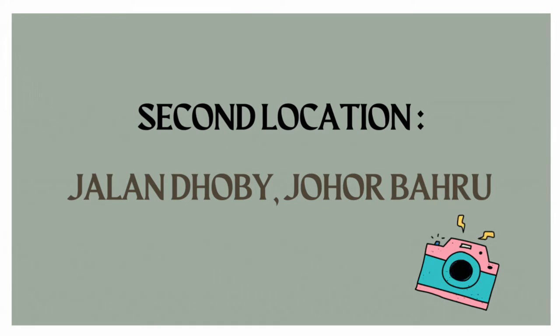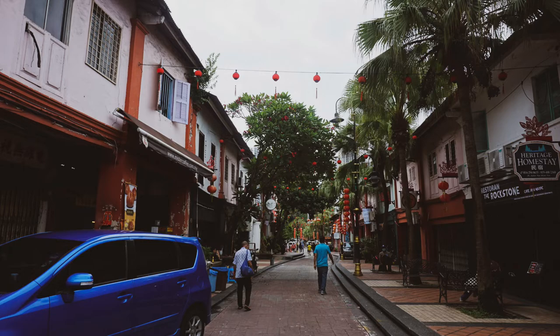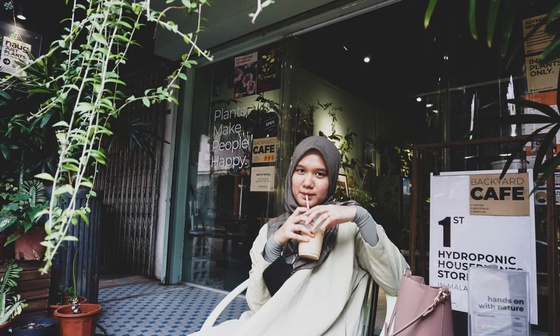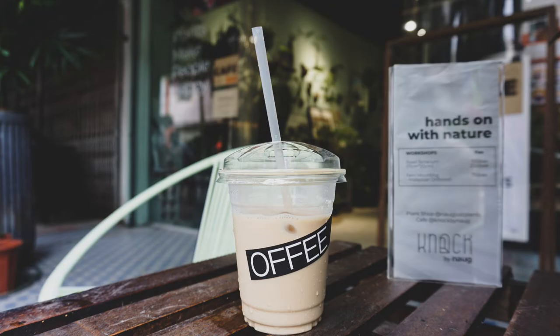The second location is Jalan Dobi, Johor Bahru. The concept for this picture is more vintage and old school. Everyone knows that Jalan Dobi is one of the hidden gems in JB, Singapore, and Johor. People go there for breakfast, aesthetic cafes, and even just for sightseeing.